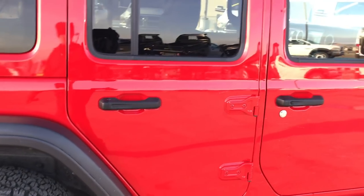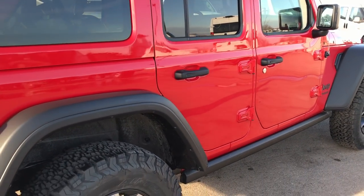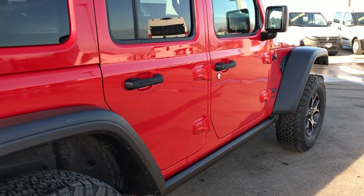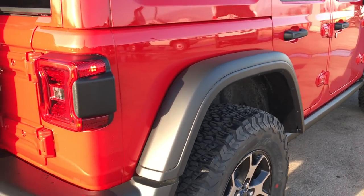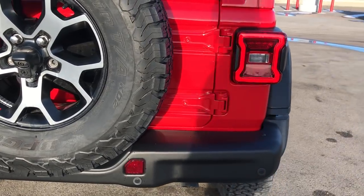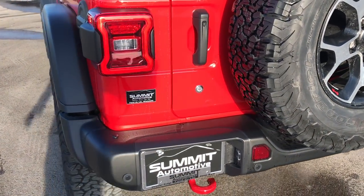Firecracker red is the color — very good looking vehicle. The Rubicon gives you the rock rails on the bottom. It also has the LED taillights.